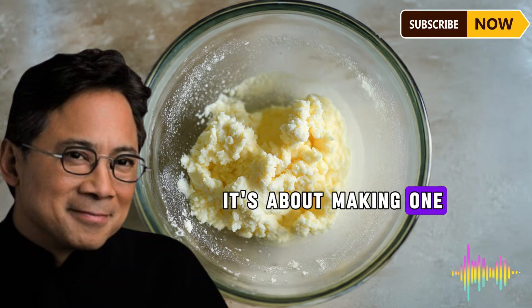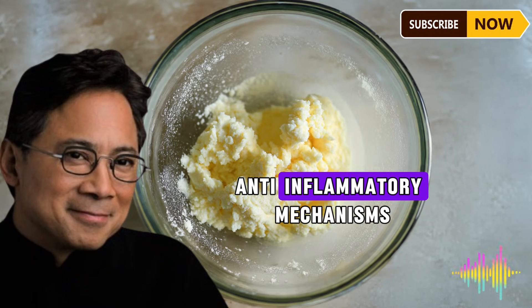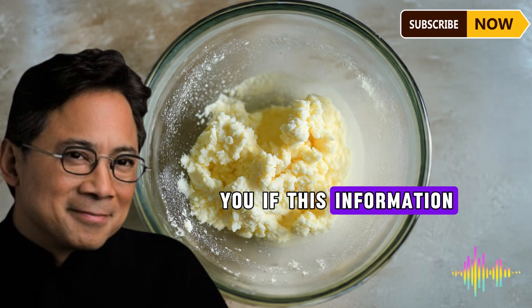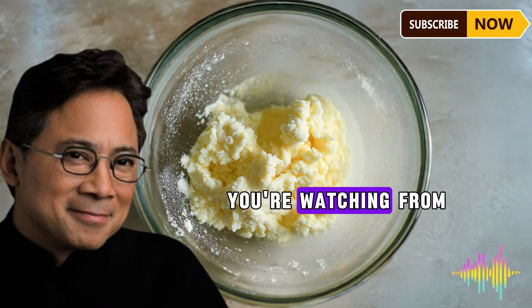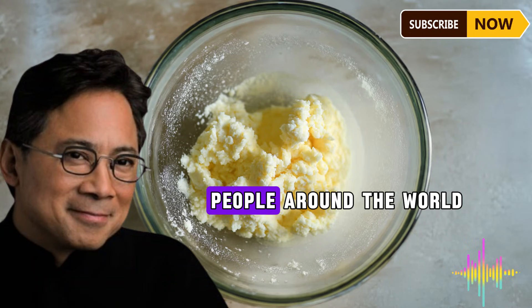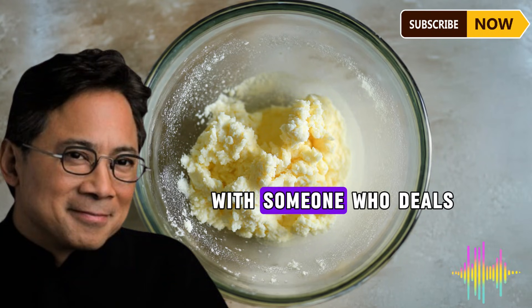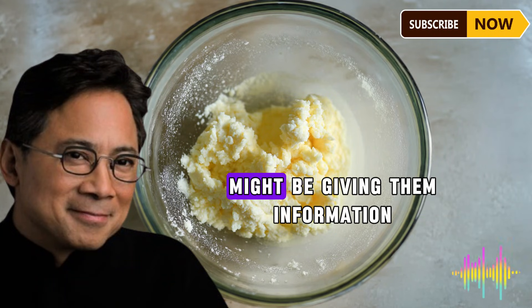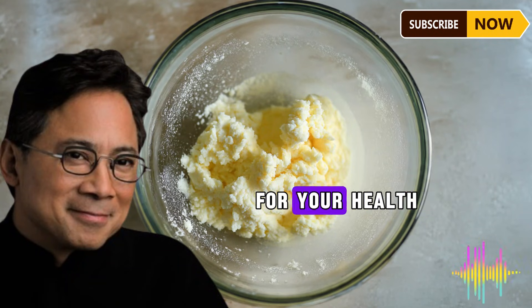This isn't about perfection — it's about making one simple change that supports your body's natural anti-inflammatory mechanisms. If this information helped you, type 'yes' in the comments below and tell me where you're watching from. I love hearing from people around the world taking charge of their health. Share this video with someone who deals with chronic inflammation or joint pain — you might be giving them information that changes their life.